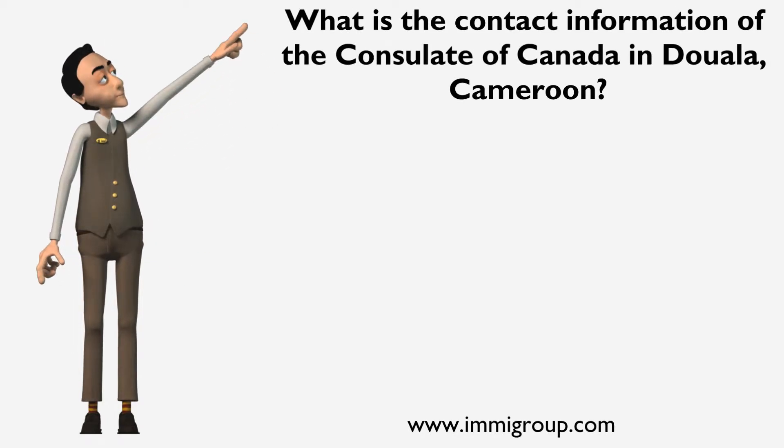What is the contact information of the Consulate of Canada in Douala, Cameroon?